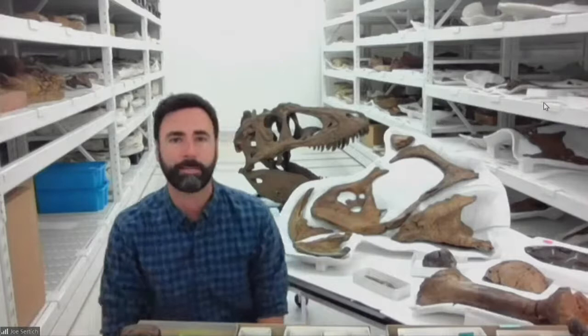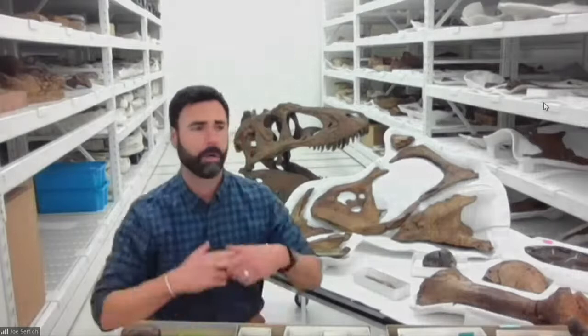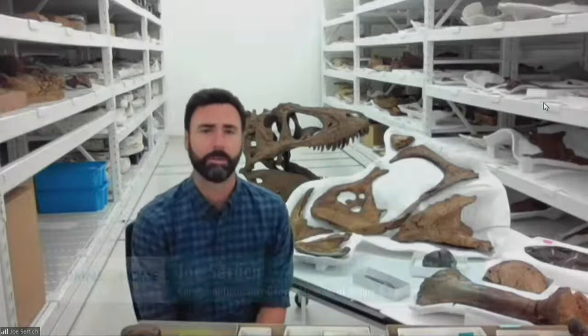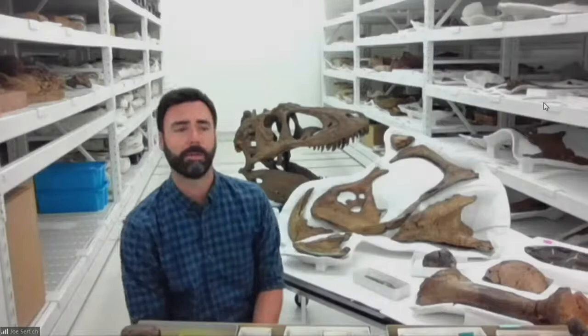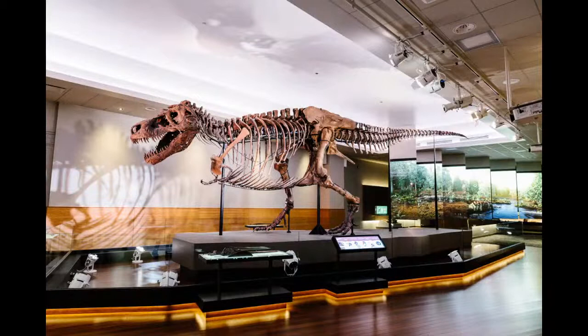You'll learn a ton about Sue, and also about Sue's world and other things that lived alongside Sue. One of the things you're going to learn about is what we've understood about Sue in the 30 years since she was first discovered in the early 1990s in South Dakota. We've had a lot of time to study Sue, and in that time we've found many other dinosaurs, learned new things about how T-Rex moved, how it ate, and the general body shape.